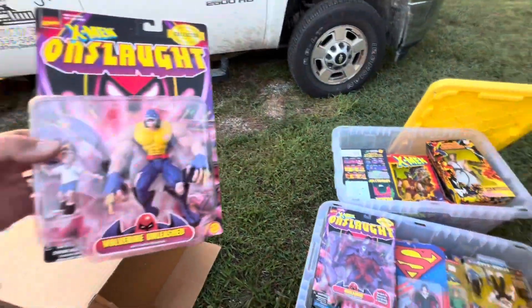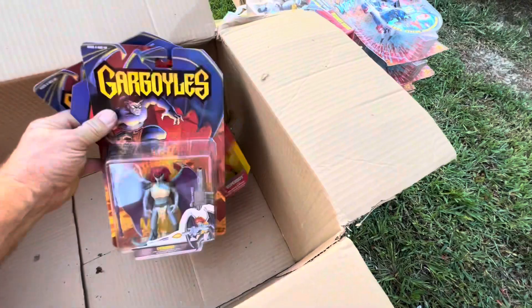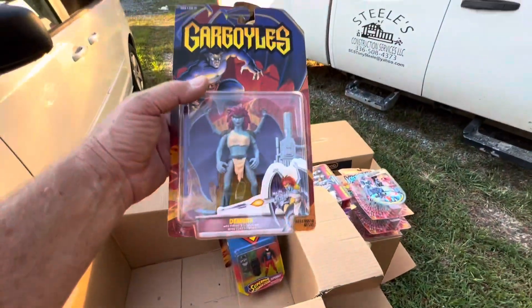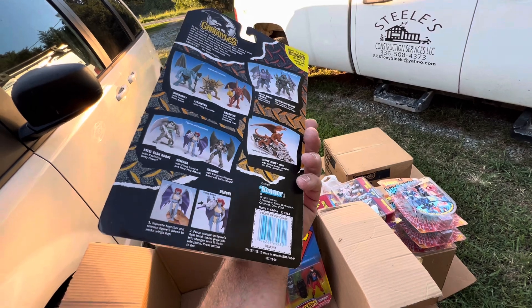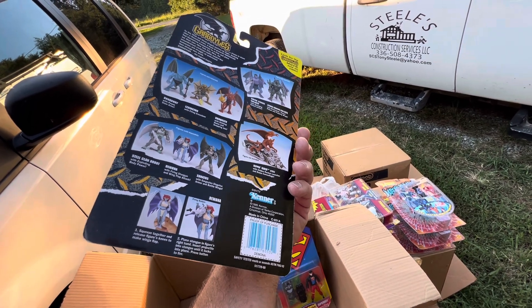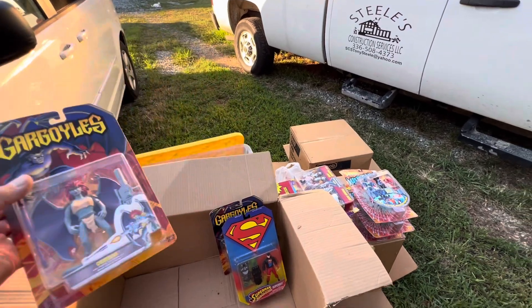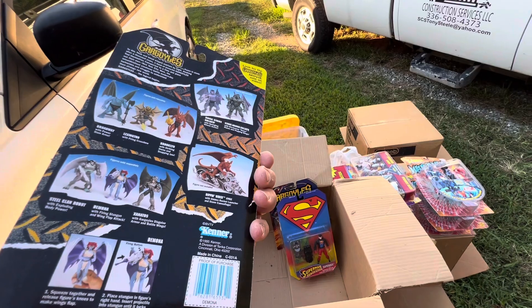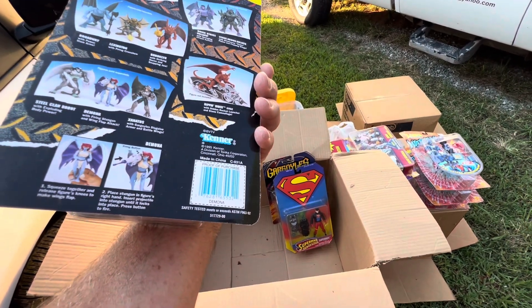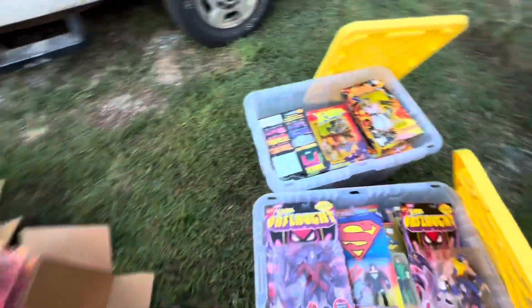Wolverine Unleashed — not bad, it's beautiful. Too bad there weren't five other figures. Female figures are always hard to get. Shane, you were smart getting two of them. That is awesome — from 1995, isn't that crazy? All right guys, that's awesome.